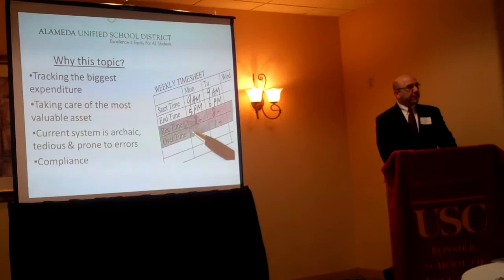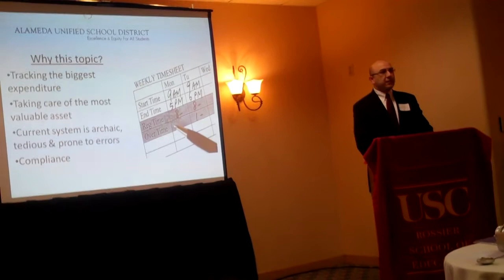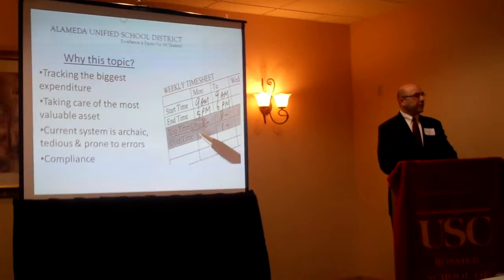Another major issue we are having at Almea Unified is that we just found out we are not in compliance with some rules and regulations around tracking overtime and tracking lunch breaks for hourly employees. The federal Department of Labor requires that all hourly employees take a lunch break — which obviously they are taking — but it needs to be logged, so that if you ever have an audit, you can produce that log and show them that this employee started their lunch break at 11:45 and finished it at 12:45. We don't have any such logs.